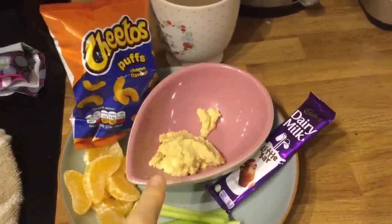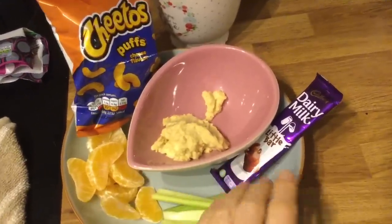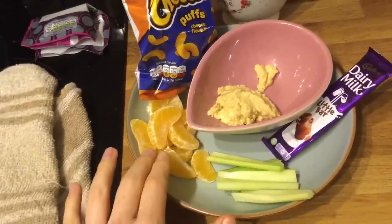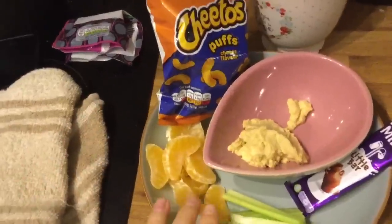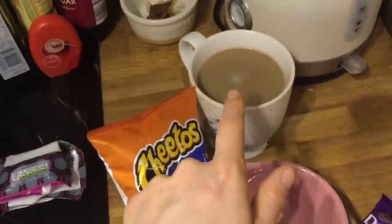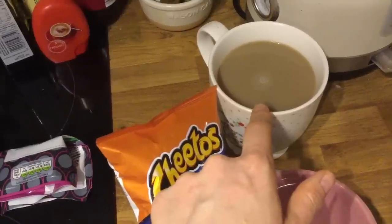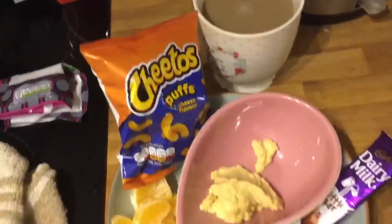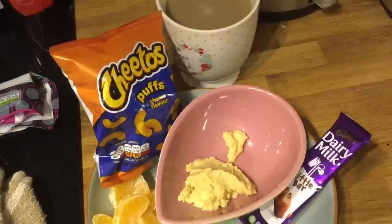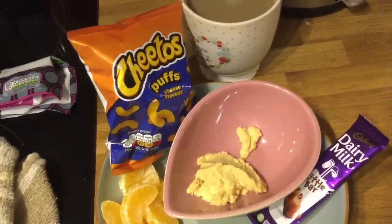Good evening, it's just coming up to eight o'clock and time for my evening snack. I'm having the last of my Slimming World hummus — that's done me four portions since I made it Saturday afternoon. I've got a Dairy Milk little bar which is five sins, celery sticks and an easy peeler which are both speed and free on the plan, a packet of Cheeto puffs which are three and a half sins, and my coffee made with 90 ml of skimmed milk.